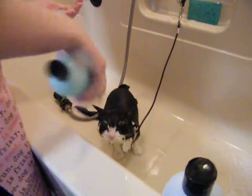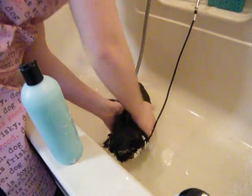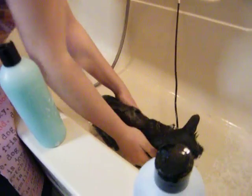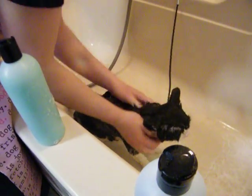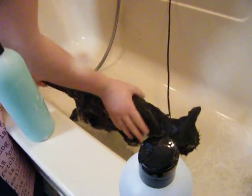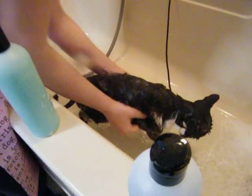Cassie will be using a protein shampoo for her second bath. The protein shampoo is by Spa, top of the line. This puts the protein back into the coat that was removed by the first cleaning shampoo.